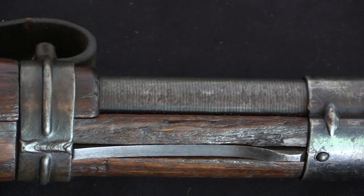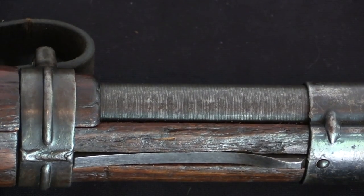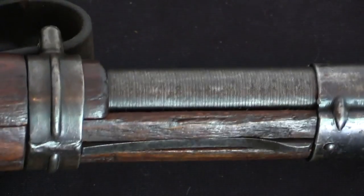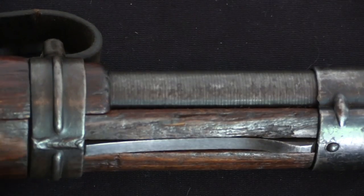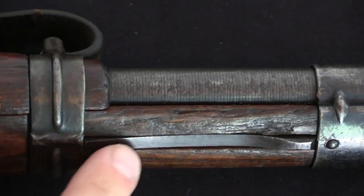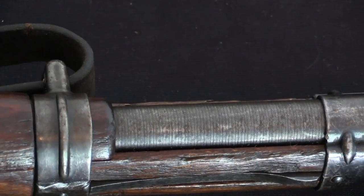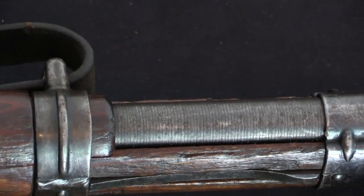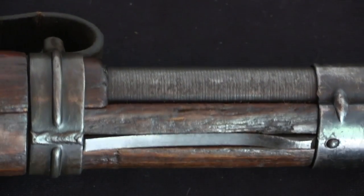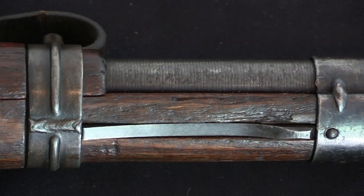This isn't a rifle that is specifically indicative of the very beginning or the very end of production. This is a rifle from the midpoint. And just this image right here kind of exemplifies that — you've got a welded band but you've still got a spring, and you can very clearly see the lathe marks left on the barrel because they weren't taking the time to really finely polish it down anymore.